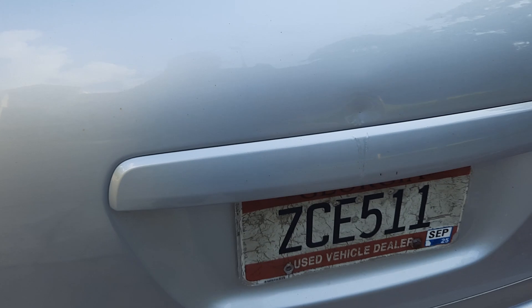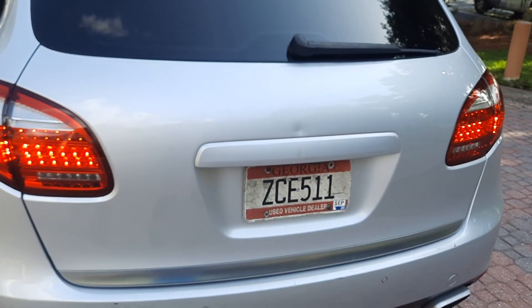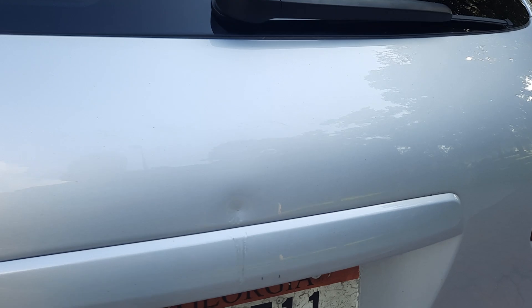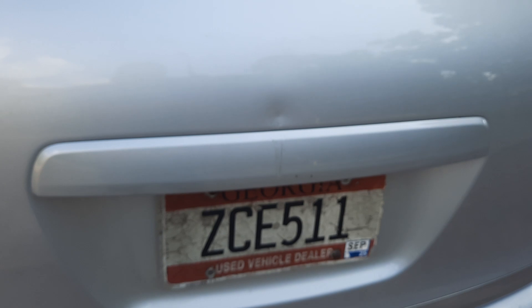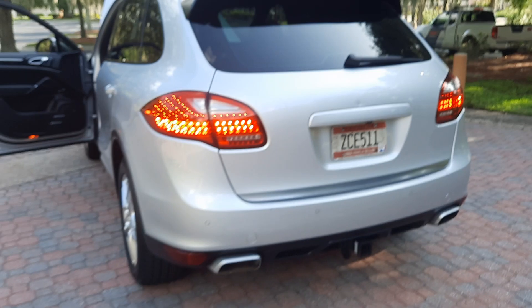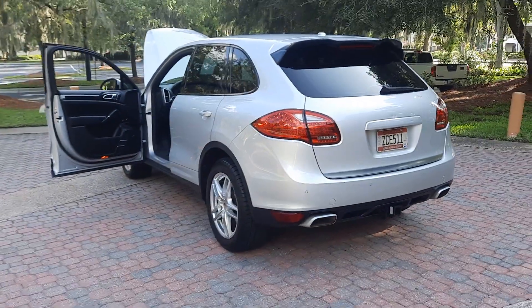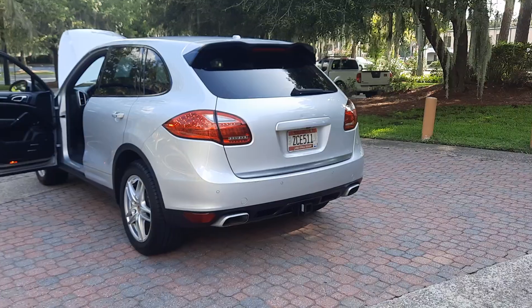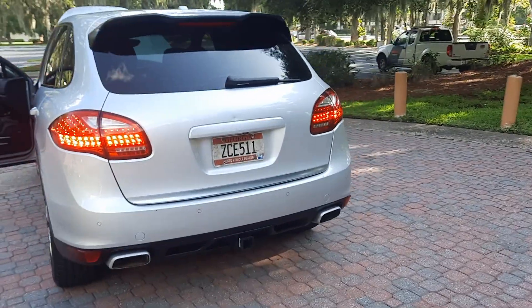The Porsche and Cayenne badges are both gone. It's possible it came that way from the factory, or another possibility is that there's a ding right here — maybe the Cayenne badge was damaged and the owner just took them both off. I don't think it looks bad, I think it looks clean.